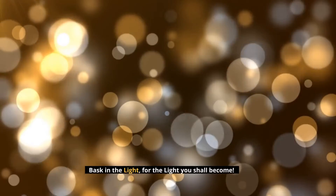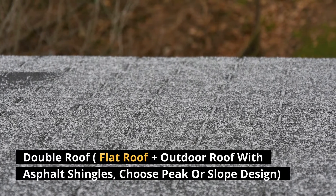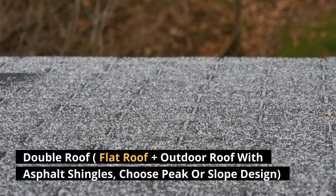Bask in the light, for the light you shall become. Double roof — flat roof plus outdoor roof with asphalt shingles — choose peak or slope design.